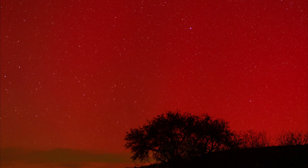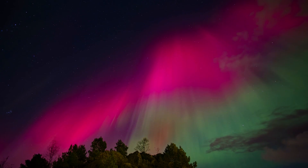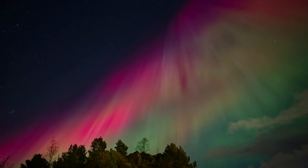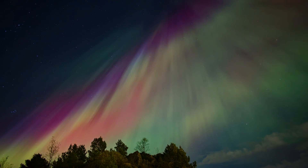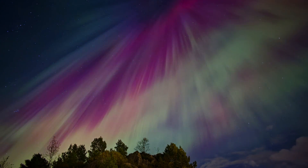Red — a rarer and higher altitude glow — comes from oxygen too, but over 150 miles high. At that height, the air is thinner and the energy released is lower, producing deep red tones around 630 nanometers.